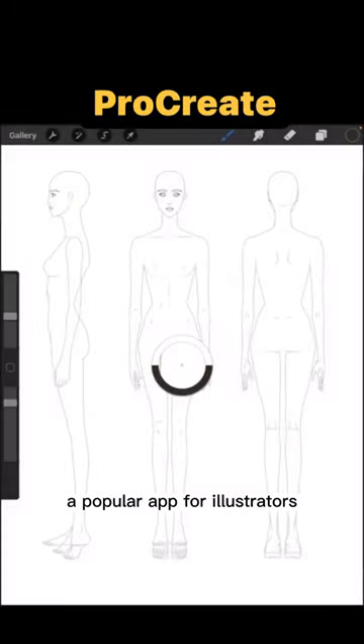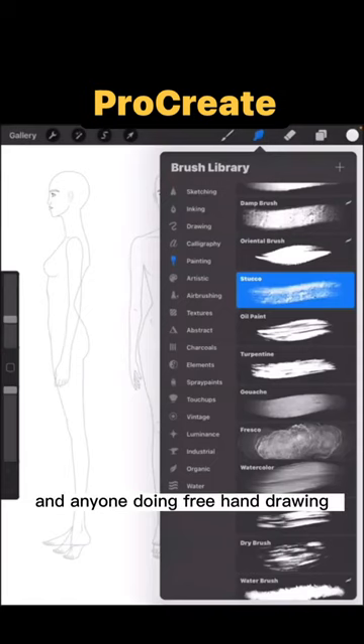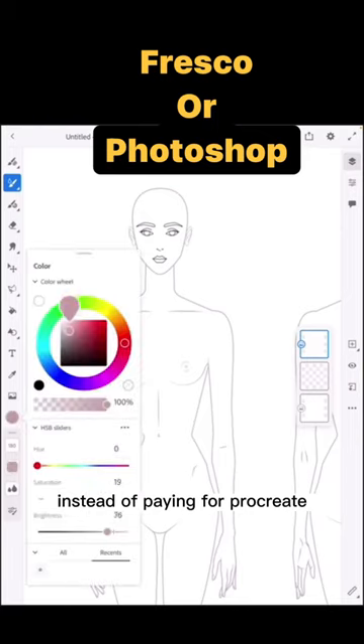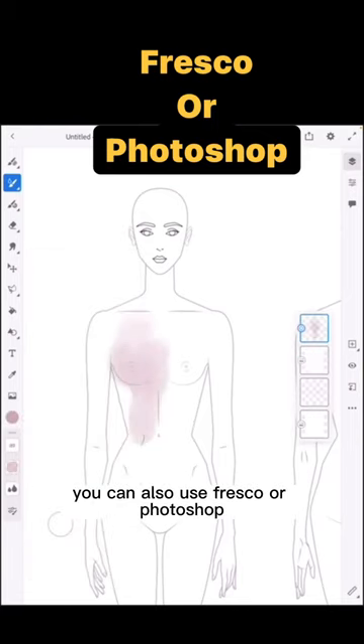The next is Procreate, a popular app for illustrators and anyone doing freehand drawing. If you have the Adobe Creative Cloud, instead of paying for Procreate, you can also use Fresco or Photoshop.